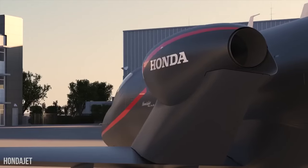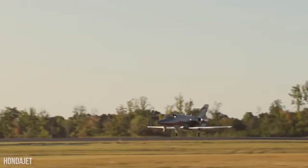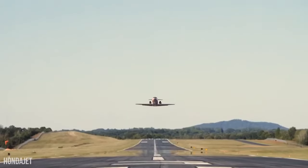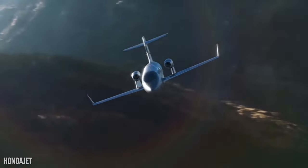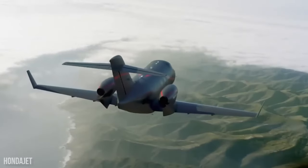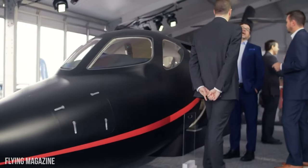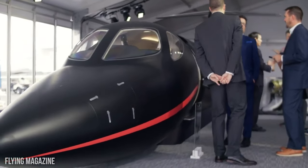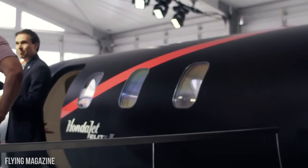The Honda Aircraft Company revealed the new HondaJet Elite 2 on October 17th at the 2022 National Business Aviation Convention and Exhibition. This new and modern plane is so smart that even if something happens to the pilot, the aircraft can still land itself. The HondaJet Elite 2 completes the HondaJet 420 series, in addition to being the newest, shiniest, and best of all of them.